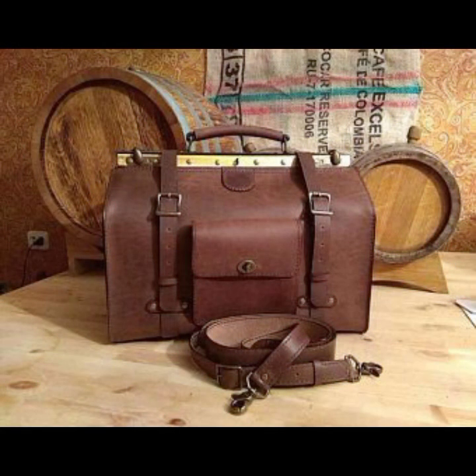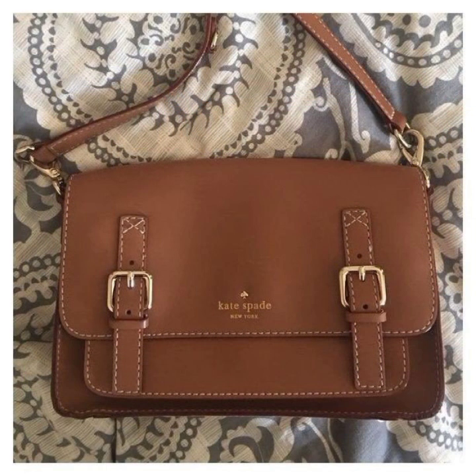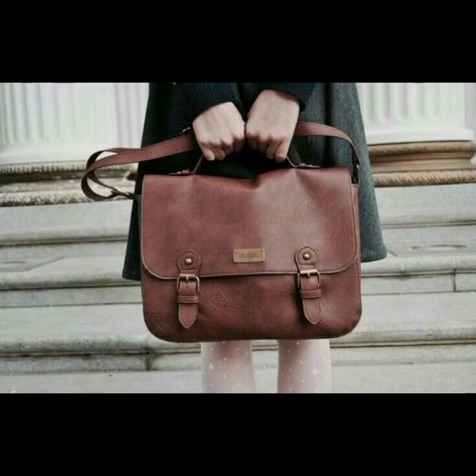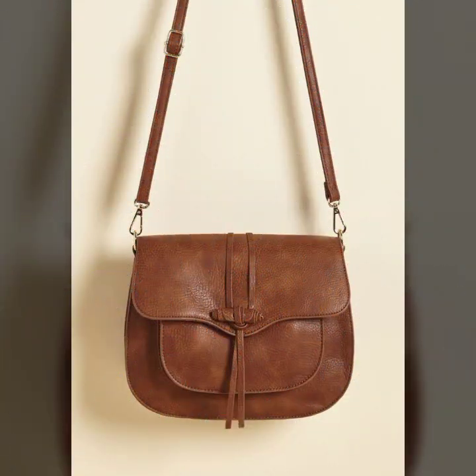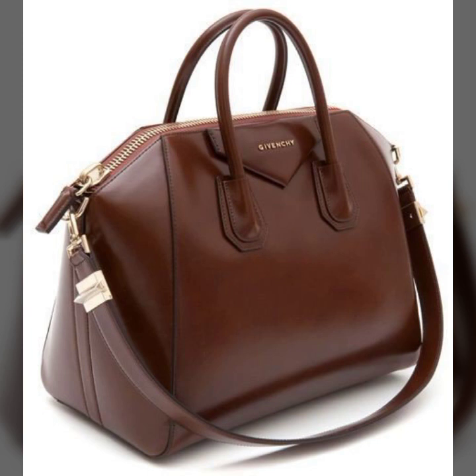My dear friends, I must suggest you watch this video till the end and try one of these leather bags. If you want to buy these online, I will tell you the best websites from where you can buy them online.